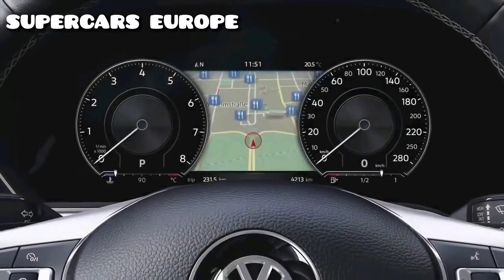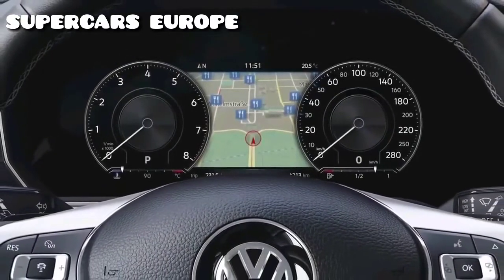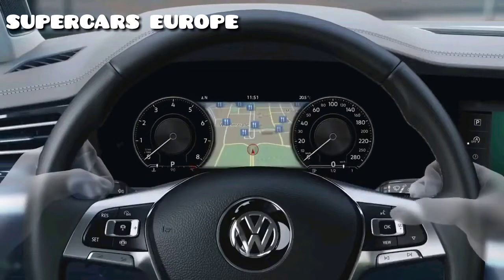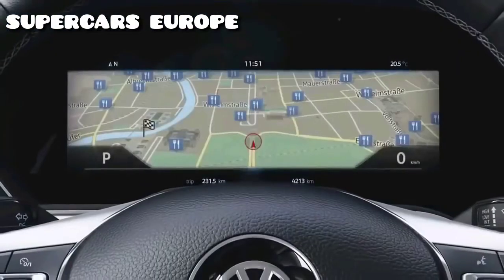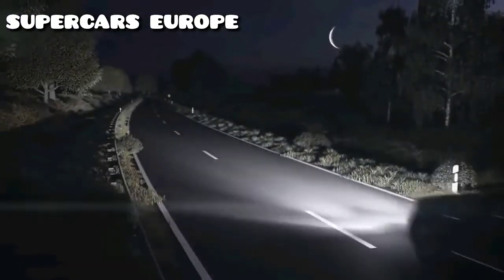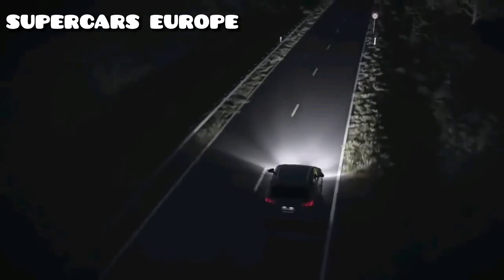The digital cockpit tailors itself individually to its driver. It can be flexibly adjusted using these buttons — for example, displaying a large map that can even be zoomed in, keeping an eye on everything.